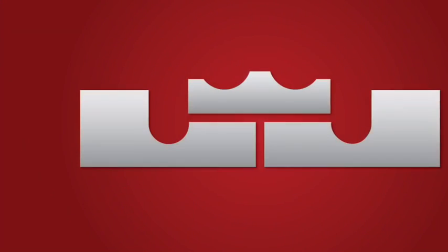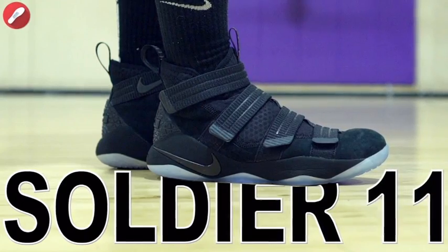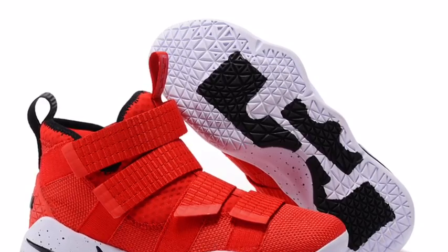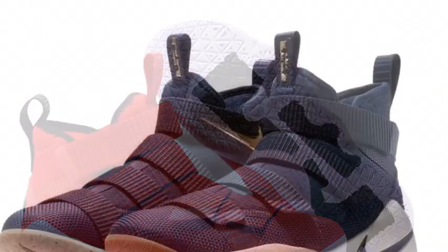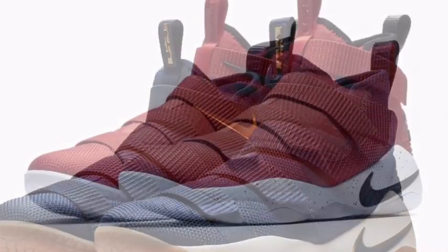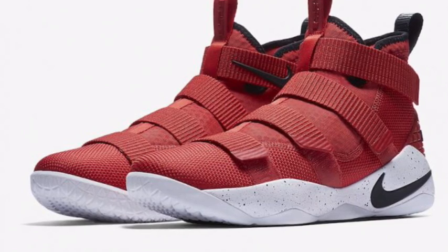Coming in at number 1, the Nike LeBron Soldier 11 — the ones that LeBron and pretty much everyone at your school or college wears right now. The designs are just so good and thorough and really well done, and the colors they put on it really match everything — they just did a great job at that. Even if they're bad colors, they still look really good. Thanks for watching guys, have a good day and don't forget to sub if you haven't. Bye.